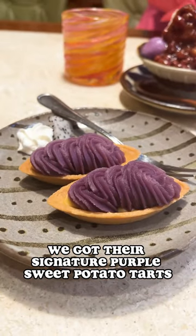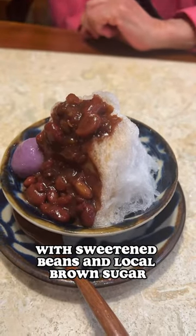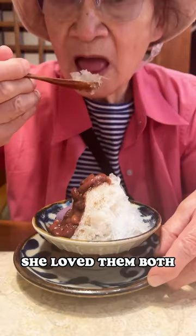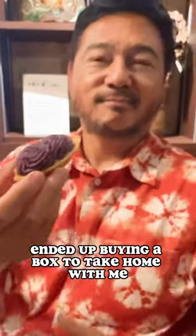Finally, we got their signature purple sweet potato tarts and zenzai, which is shaved ice with sweetened beans and local brown sugar. My mother tried both and guess what — she loved them both. I'm in love with the sweet potato tarts and ended up buying a box to take home with me.